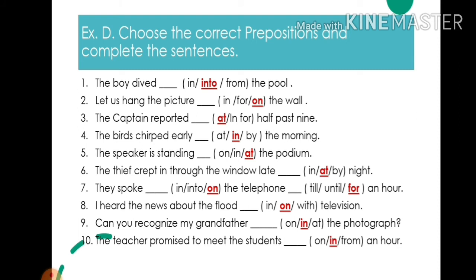3. The captain reported at half past nine — write: at. 4. The birds chirped early in the morning — write: in. 5. The speaker is standing at the podium — write: at.